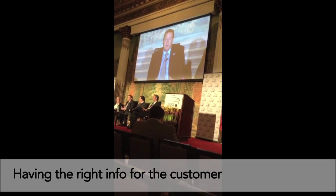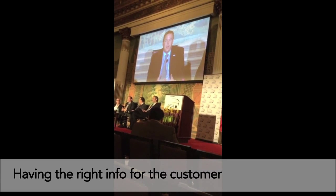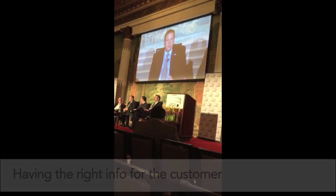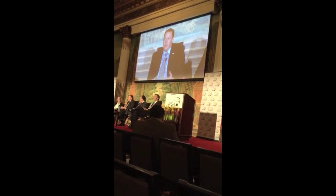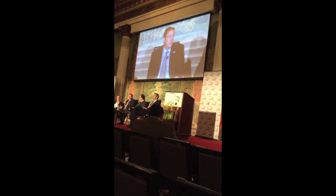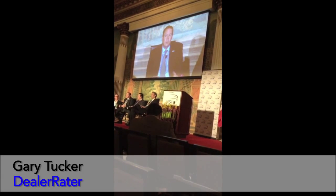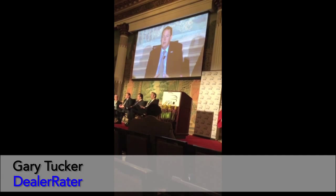A lot of what we find online is consumers are confused about the finance options available — used versus new, how different they can be, what interest rates are available. You see that as a common question coming from consumer feedback. And that's the type of information we need transferring to the consumer, because there are differences — there are differences in the available programs for them. And how you convey it to them online is really important right now.